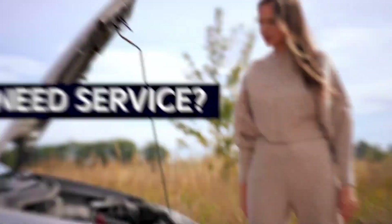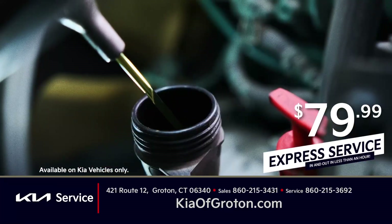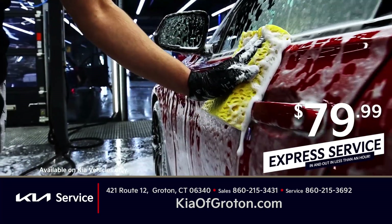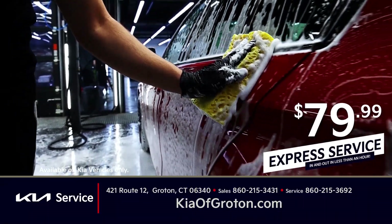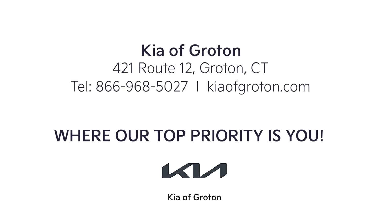Need service? Get in and out in under one hour at Kia of Groton. When you book our express service, you'll get an oil change, tire rotation, multipoint inspection, and a vacuum car wash in less than one hour — all for only $79.99. Come see why we're ranked number one in customer satisfaction in the eastern region. Kia of Groton — where our top priority is you.